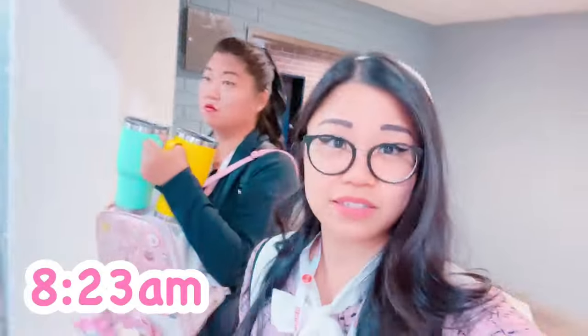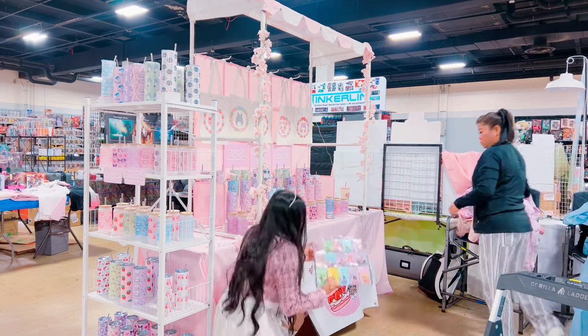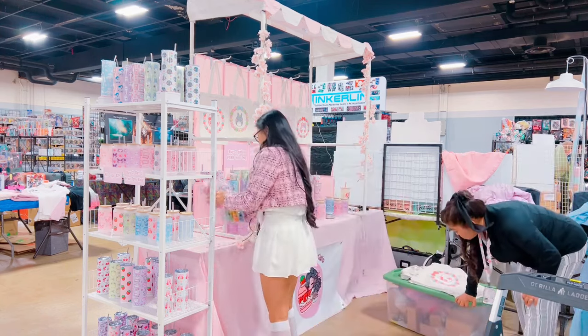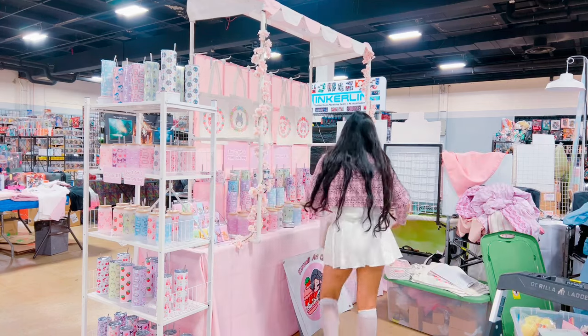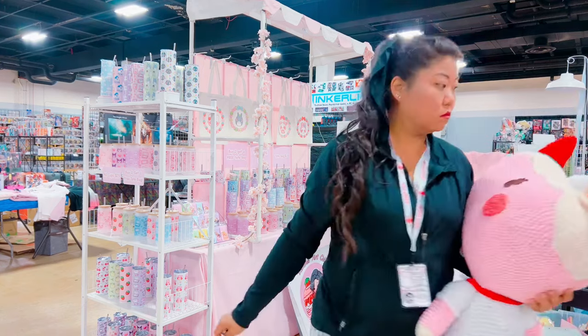It's 8:23. We just made it to the convention center and we're going to go ahead and open our shop for today. Now it's Saturday morning. We came about an hour early so that we could uncover our shop and fix little things here and there. We were really worried after Friday being so shockingly slow, but we're hoping for a better day today.